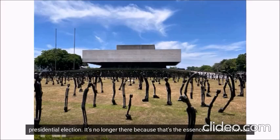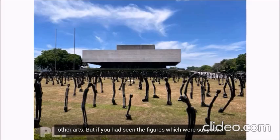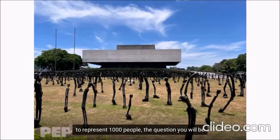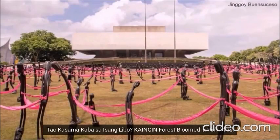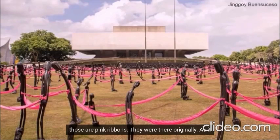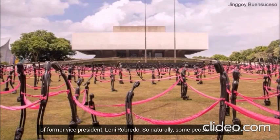It's no longer there because that's the essence of installation art — if it's installed, it has to be uninstalled later, as the space it occupies is made for something else. But if you had seen the figures, which were supposed to represent 1,000 people, the question you'd be asking is, what's the 1,000 all about? Well, the artist posted in his Facebook account: 'Tao-tao, kasama ka ba sa isang libo?' Gainin forest bloomed in pink — yes, those are pink ribbons. They were there originally. As it was a month before the elections, everybody back then would not be blamed to associate it with the unsuccessful presidential bid of former Vice President Leni Robredo.